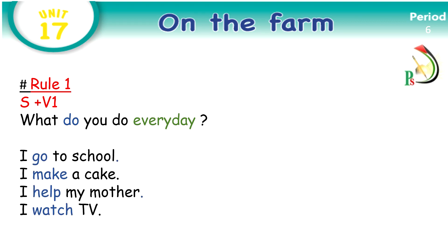Look at the answers. I go to school — 'go' is a verb in present, we call it also verb one. I make a cake — 'make' also is a verb in present. I help my mother — 'help' is a verb in present. And the last answer is I watch TV — 'watch' is a verb in present.